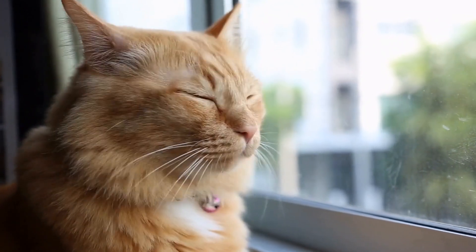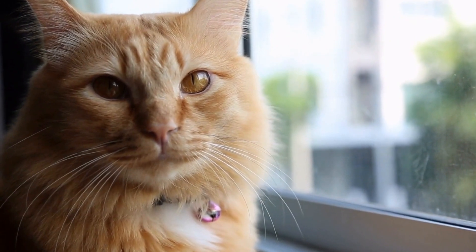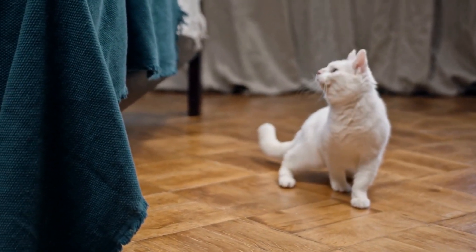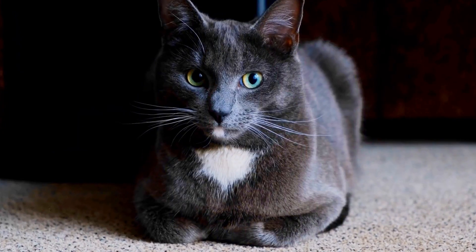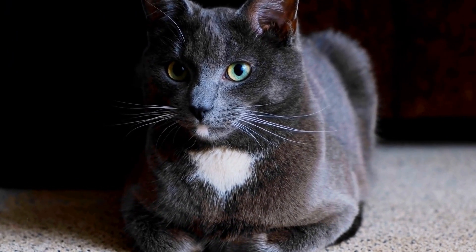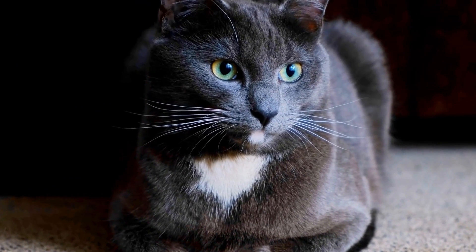Introducing a new cat to an existing feline member of your household can be a delicate process. Cats are known for their territorial nature and can be resistant to change, so it's important to take the necessary steps to ensure a smooth transition. In this video, we will discuss effective strategies on how to introduce a new cat to an existing one, promoting harmony and a peaceful coexistence.